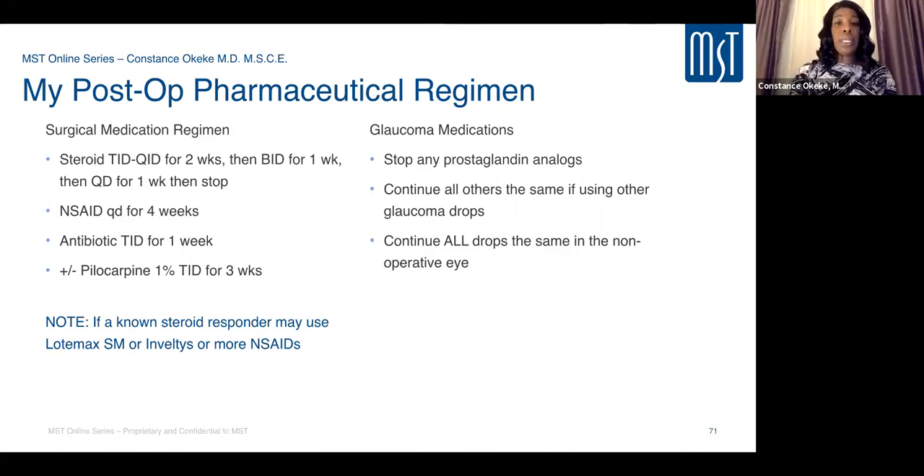I slowly taper medications rather than stopping abruptly, as patients may interpret pressure increases as surgical failure if medications are stopped then restarted. For patients with a known steroid response, switch to lower-dose steroids like Lotemax or Inveltys, or use NSAIDs at higher dose instead.